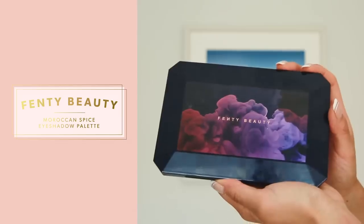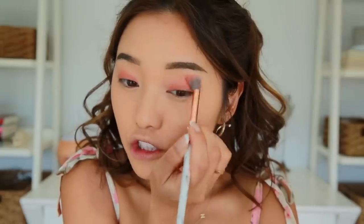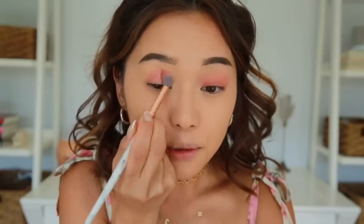Now we're going to move on to eyeshadow. I'm using Fenty Beauty's Moroccan Spice palette. I'm going to grab this peachy shade and apply it all over my lid. Now with a fluffy brush I'm going to buff it all out using the classic windshield wiper motion — just in and out. Today I'm going to bring it up a little higher than I normally would because I want this to be a really pretty peachy, doll-like look.